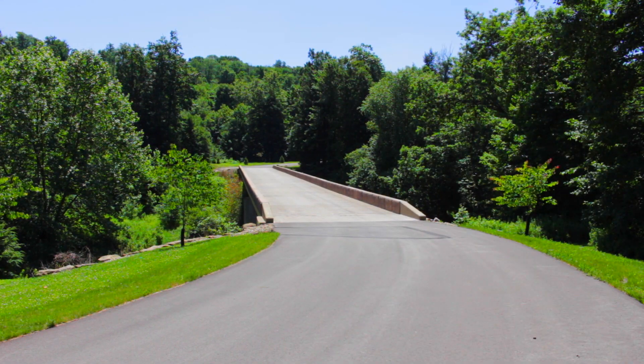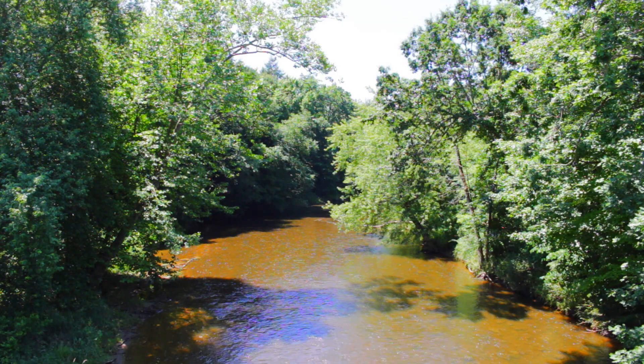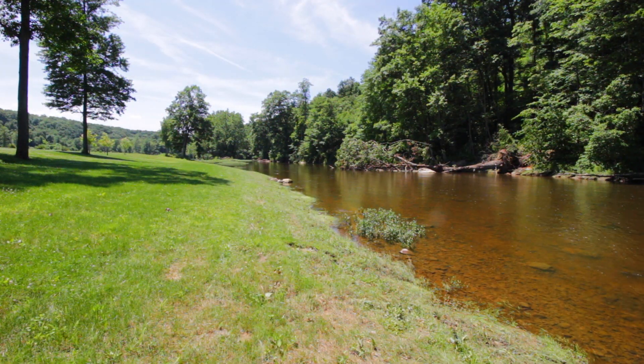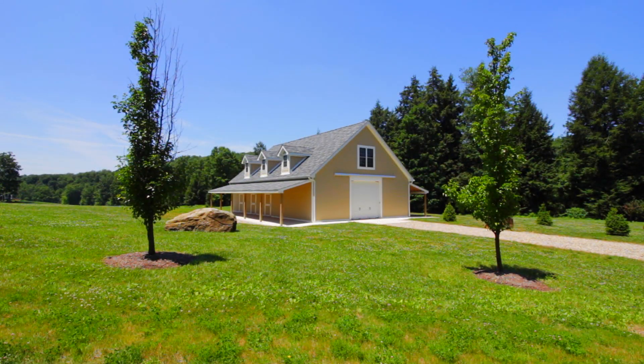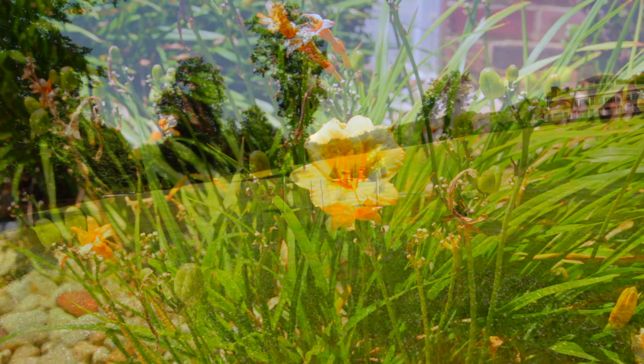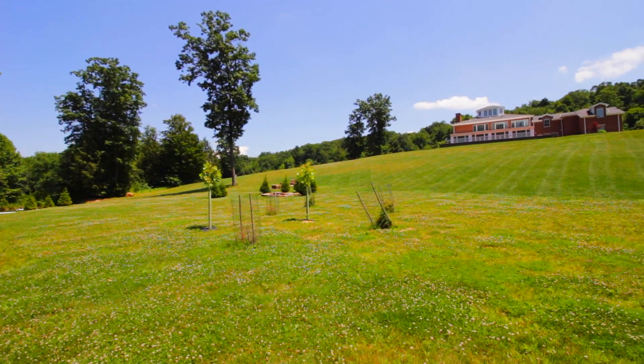Aside from being in a gated community, a custom bridge was built to give this home additional privacy. On the property, you'll find 50 acres along the Neshamic Creek, a newly constructed barn, and beautiful landscaping. This property is ideal for those with cattle, horses, or livestock.